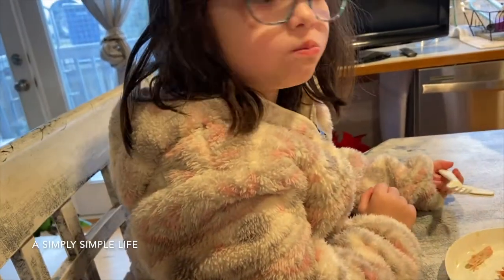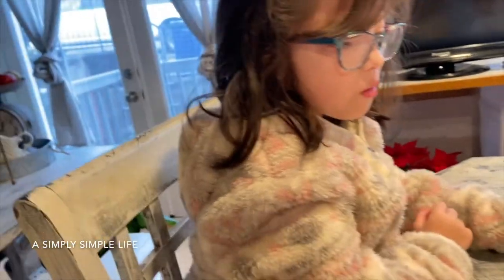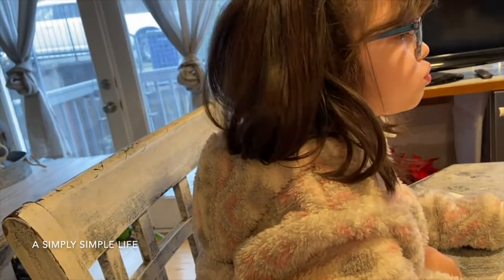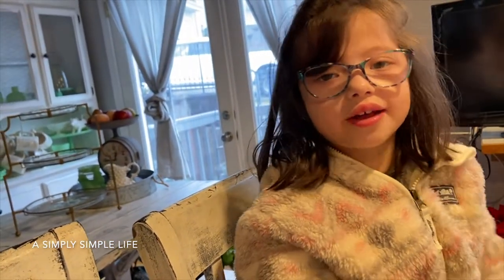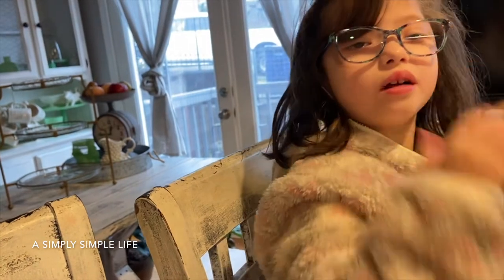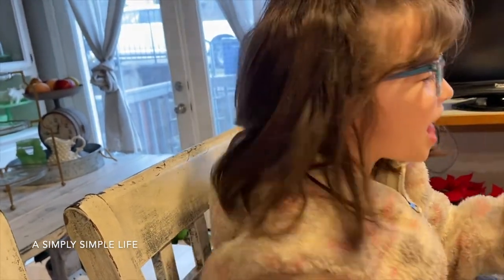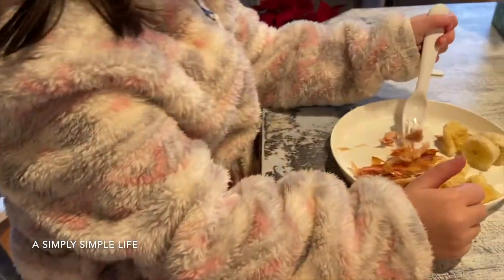Danica's on her second helping of chicken. She told our friends: 'Me and my mommy are having an eating contest and she's been winning first, but she's catching up.' Danny, lunch is ready!